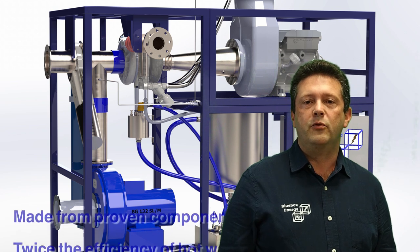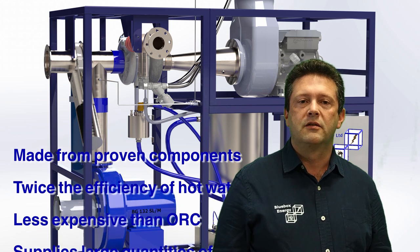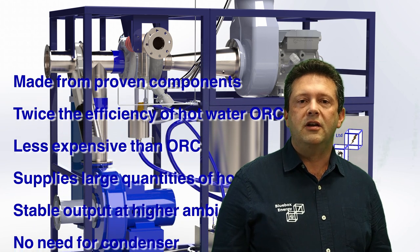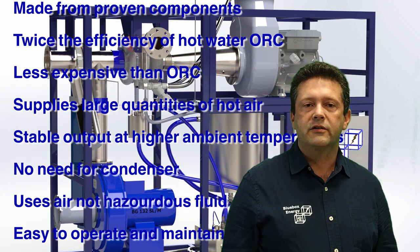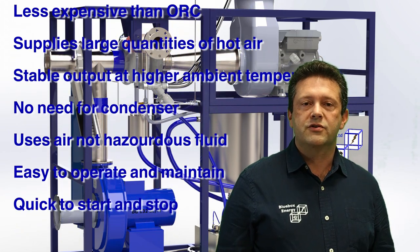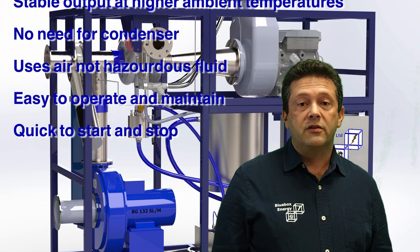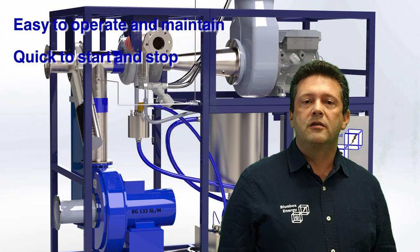There are lots of advantages of the hot air turbine technology over organic ranking cycles and steam expanders. It is made of proven components with millions of operating hours in power generation and ship propulsion applications. It is almost twice the efficiency of hot water ORCs whilst being significantly less expensive. It supplies very large quantities of high temperature clean hot air, and provides a stable power output even at higher ambient temperatures. There is no need for a power and grey condenser, and it uses ambient air rather than hazardous fluid.